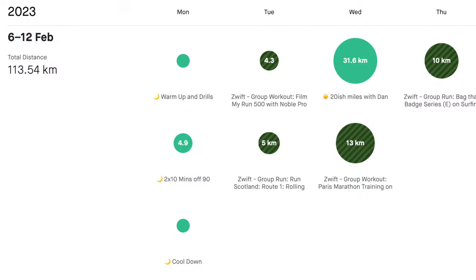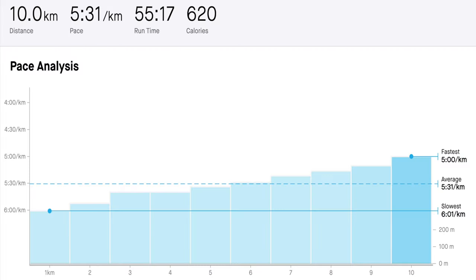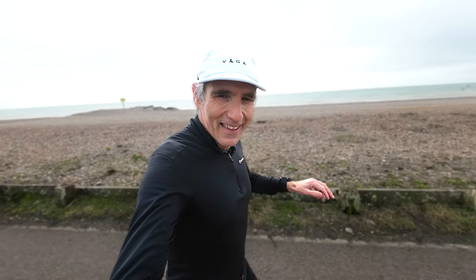Friday, I was still recovering from the Wednesday effort, but I did manage to do another 10K on the treadmill. This time I did it progressive — only slightly progressive — going from six minutes per kilometer to five minutes per kilometer over the course of the 10K run.